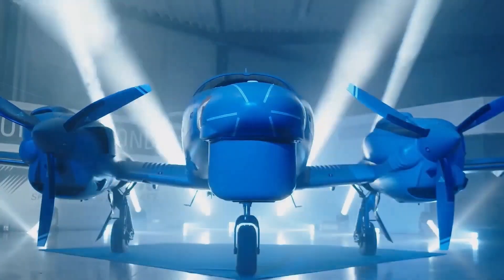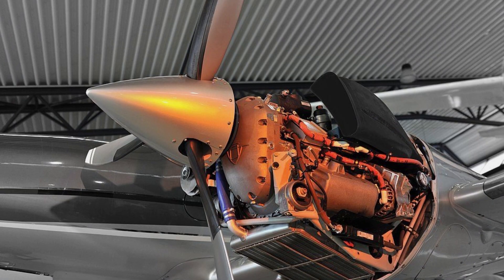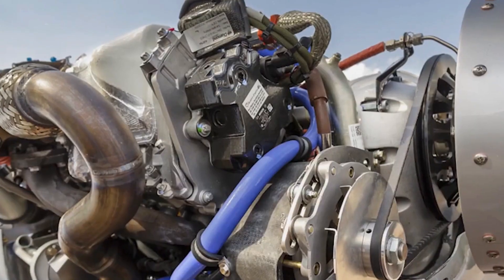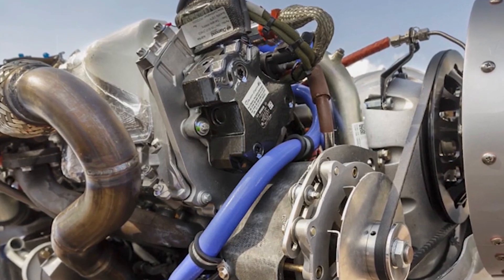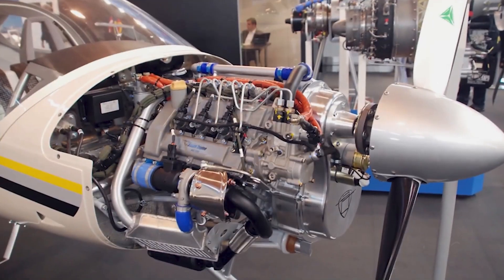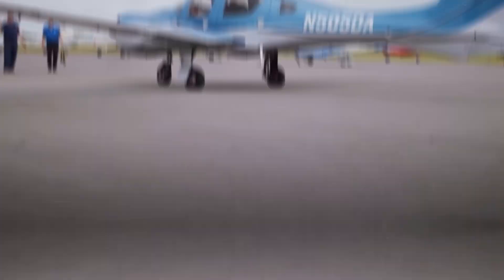The DA62 is powered by twin 180-horsepower Austro AE330 engines, a significant upgrade from the 170-horsepower AE300 engines found in Diamond's other models. These engines offer more power without additional weight, resulting in improved fuel efficiency and reliability.